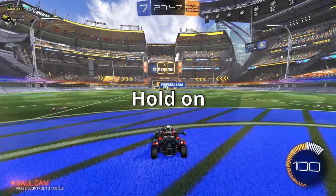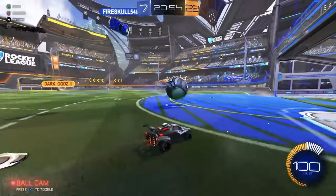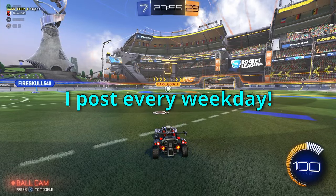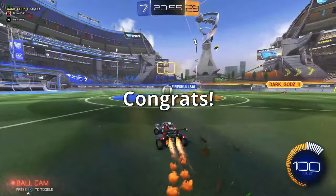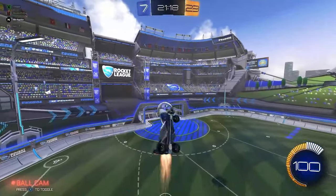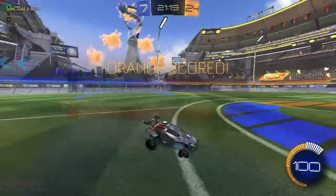After the win, second place — Fire Skull — asks for a shoutout. His channel is FireSkull540 and he posts every weekday, so he's added to the description. Third place also asks to be added and gets a shoutout too. Congratulations to all the top finishers.